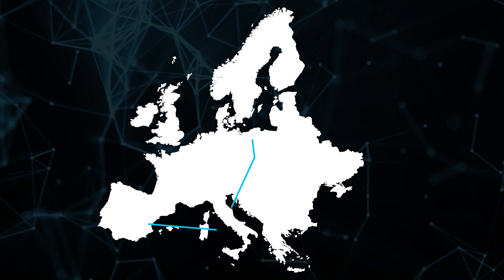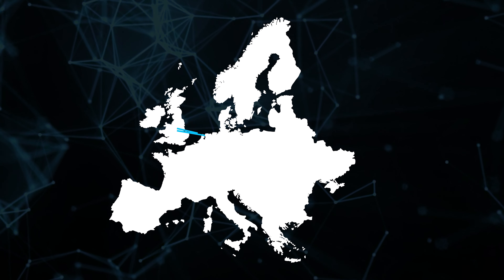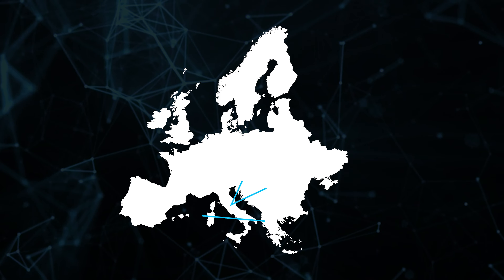In today's interconnected world, organizations often share data across supply chains, making them vulnerable to supply chain cyber attacks if a partner is compromised.